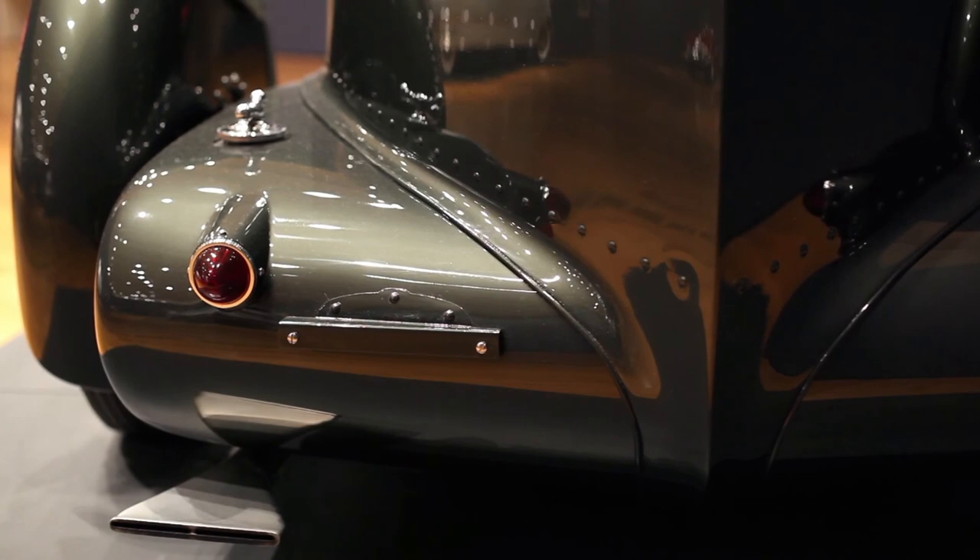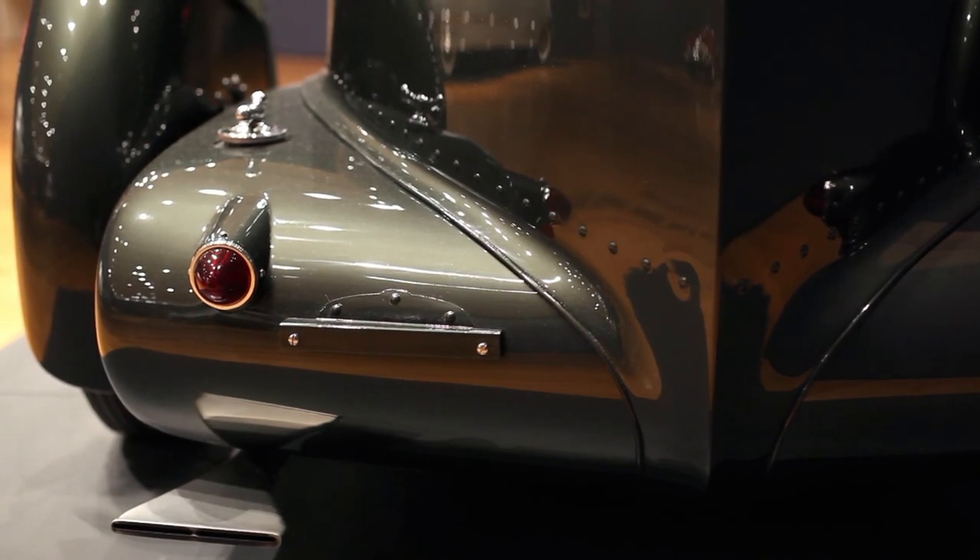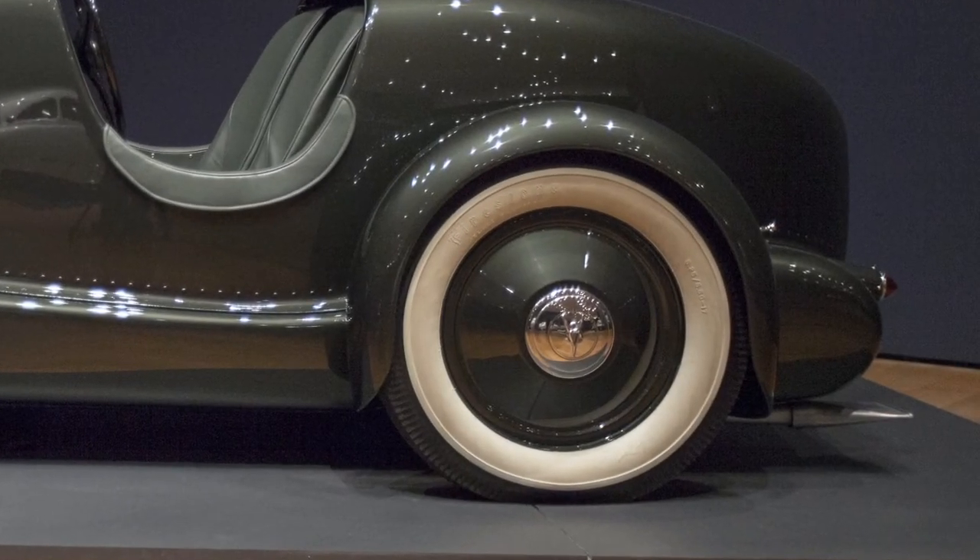The elegance of this car extends right to the tailpipe tips, which look very much like what you'd see on an MG or a Bentley in the 1930s in Europe. Here they are on an American car.